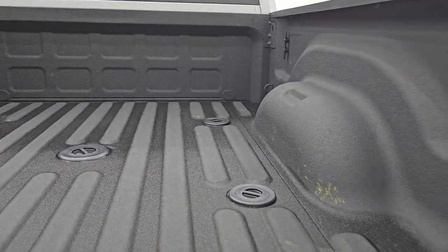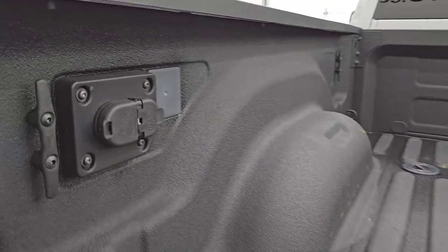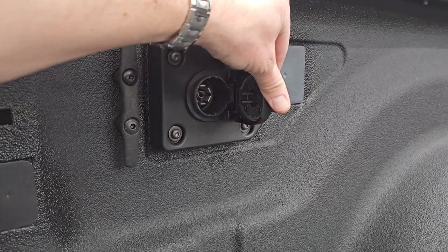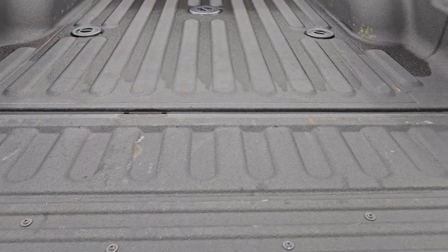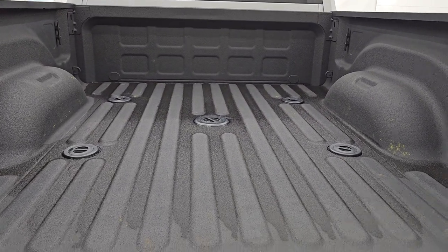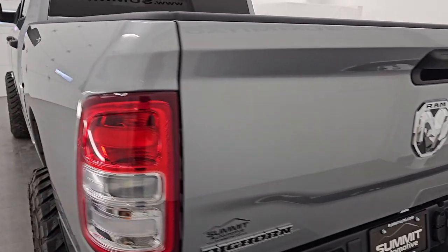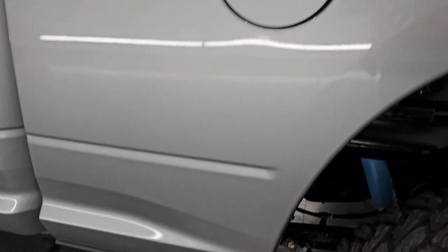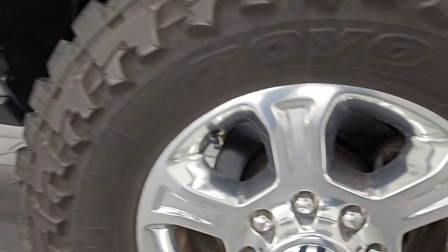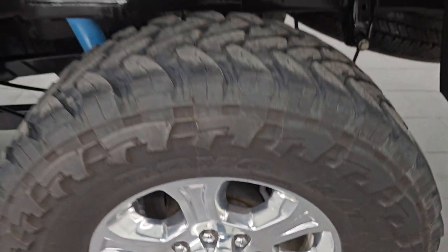You get a very nice spray-in bed liner, and a 5th wheel and gooseneck prep package. You also get 4-pin and 7-pin wiring, and side box tie-downs. That spray-in bed liner goes onto the tailgate as well. Didn't see any major dents or dings on the bed. Going down the driver's side, just as clean as the passenger's side — no major dents or dings on the box. This back wheel is in fantastic condition as well; all the wheels are in very nice shape on this truck.